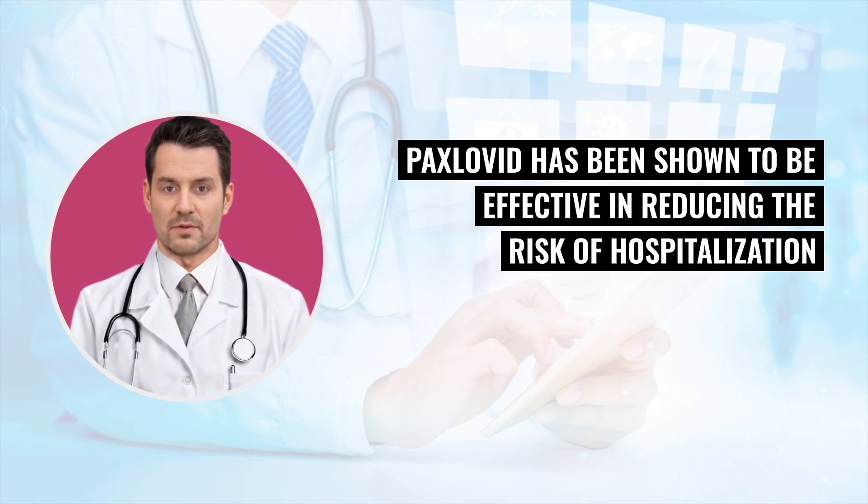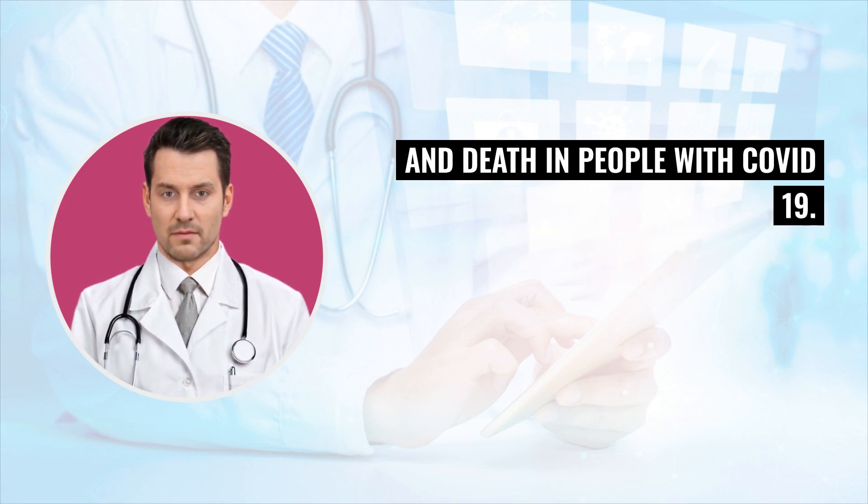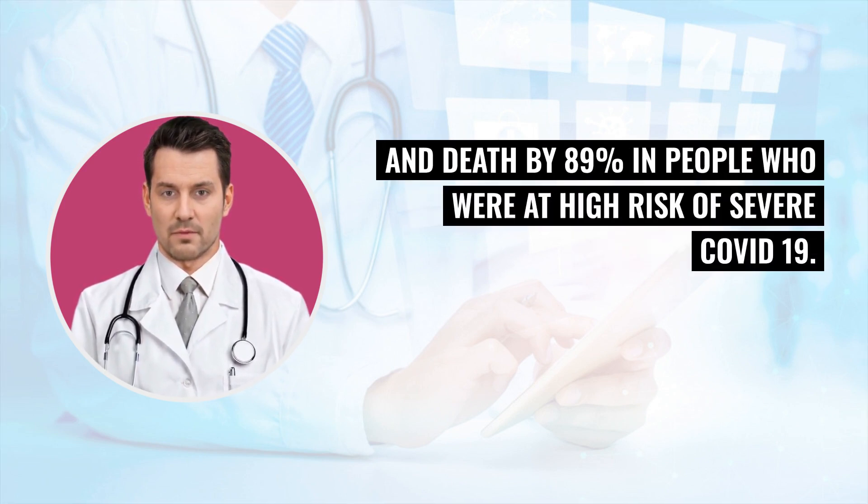Is Paxlovid effective against COVID-19? Paxlovid has been shown to be effective in reducing the risk of hospitalization and death in people with COVID-19. In a clinical trial, Paxlovid was shown to reduce the risk of hospitalization and death by 89% in people who were at high risk of severe COVID-19.